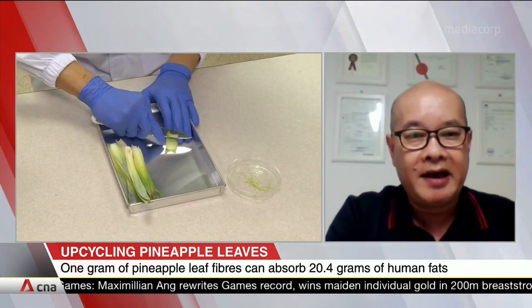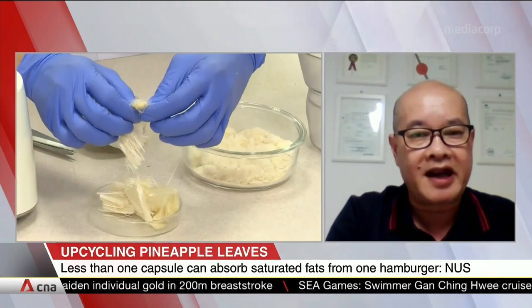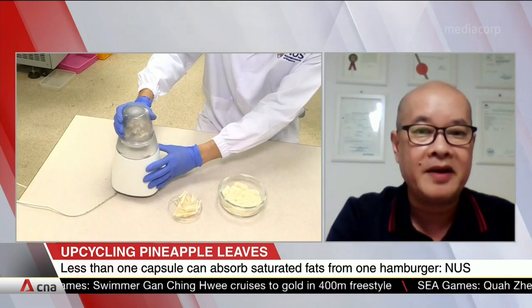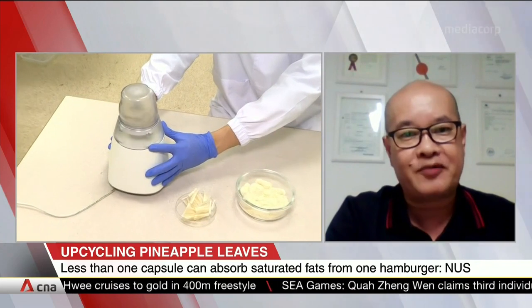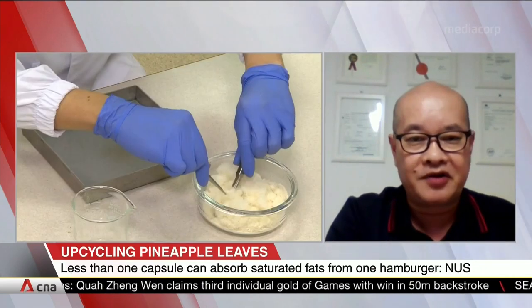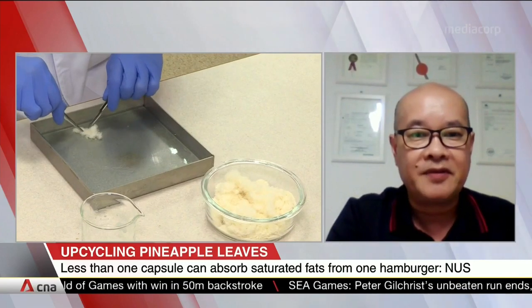I think one day we should have some recommendations for consumers on how to use this. Fatty food is quite tasty but we don't want to eat too much, and we want to prevent some fat absorption in the human body. For this kind of product — the pineapple capsule — you can enjoy fatty food, but at the same time you don't have a health problem from absorbing too much fat. This capsule can capture fat very efficiently and pass it through the digestive system so it doesn't go into the body.